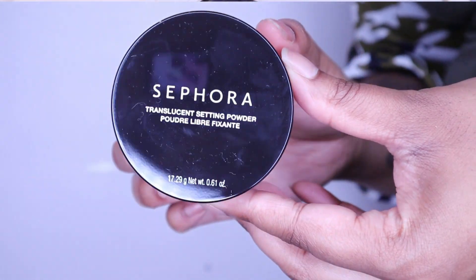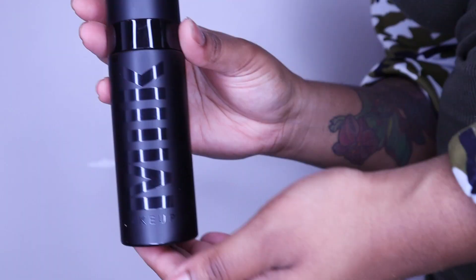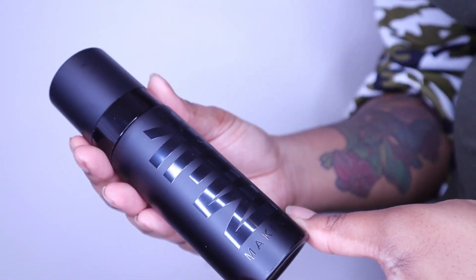We're looking like we've got a full face in this haul. Two setting products: one is the viral Sephora translucent setting powder — it's supposed to be a very basic setting powder that works well. It's in your standard sifter orientation, just a translucent powder. We'll see if it lives up to the hype. Then I got the Pore Eclipse matte setting spray because I have the primer from this line that I really like.